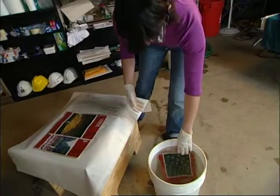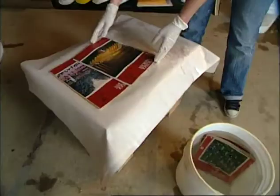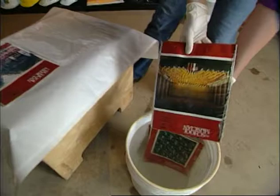Sometimes the best option is keeping items wet by storing them in clean water. This is useful for coated papers like magazines. If it's not possible to freeze them right away, you can keep them in cool, clean water for up to 24 hours.